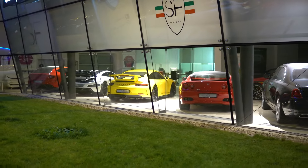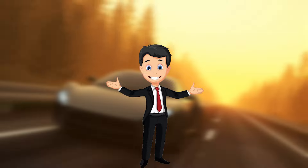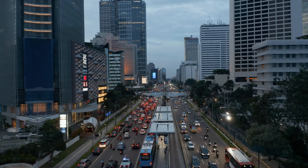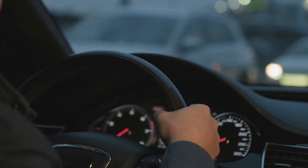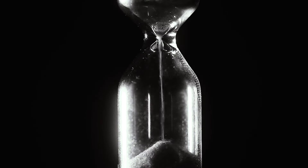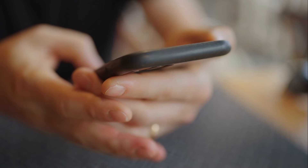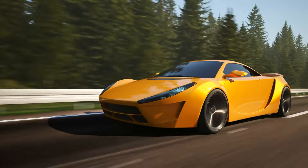Ever ponder which wheels would stand tall in the face of an apocalypse? Well, gear up, because we're not just talking about your everyday joy rides. Hey there, I'm your host Kevin, and today we're delving into a motorized realm where cars aren't just made for transportation — they're the ultimate survival tool. So stick with me until the end; you won't believe what's parked at number two. Let's roll and explore these apocalyptic-ready automobiles.